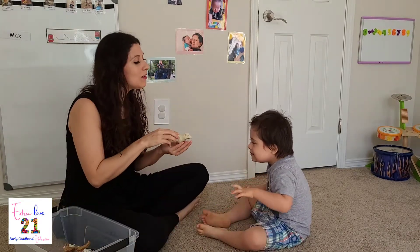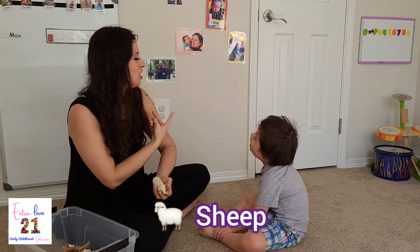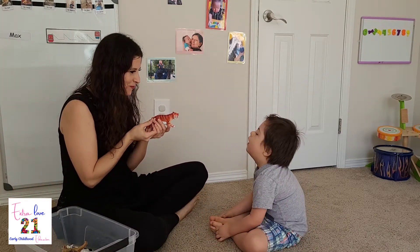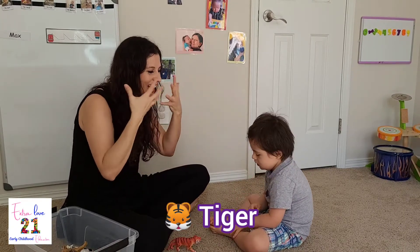Oh. What is this? Big question. Beep beep beep. Oh. What is it? A tiger. A tiger. Yeah. A tiger.